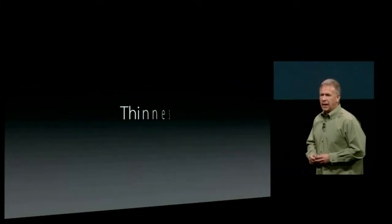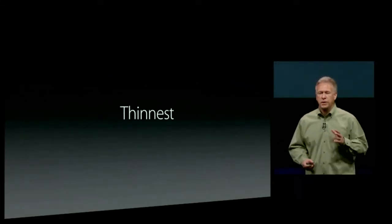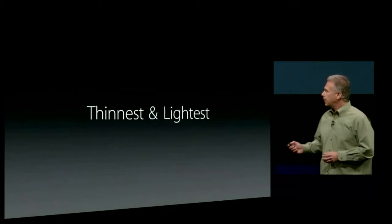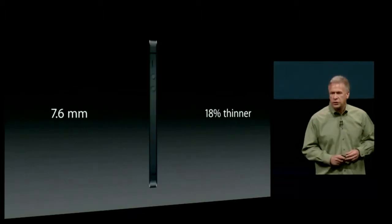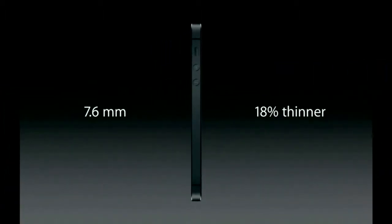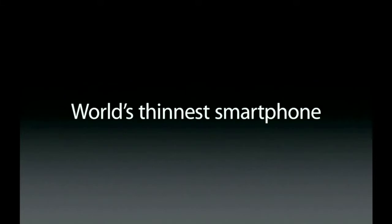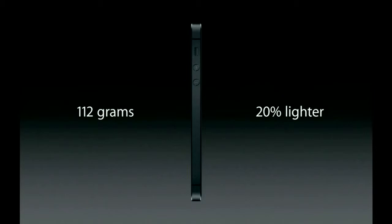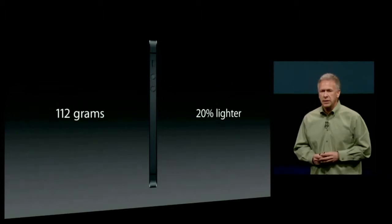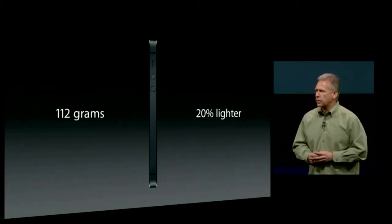First, iPhone 5 is the thinnest phone we have ever made. It is the lightest as well. The new iPhone 5 is just 7.6 millimeters thin — that's 18% thinner than the iPhone 4S. And best of all, it's the world's thinnest smartphone. It also weighs just 112 grams, that's 20% lighter — one-fifth lighter than the iPhone 4S. Volumetrically, it's smaller as well.